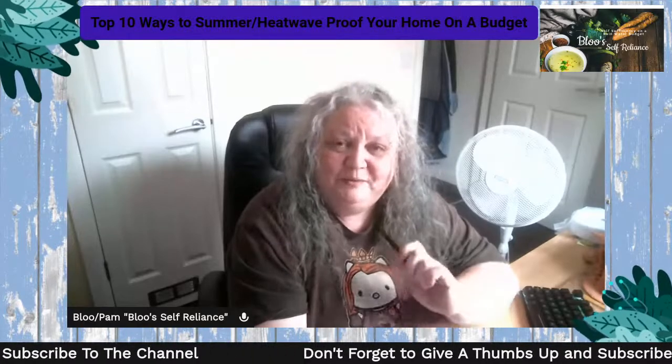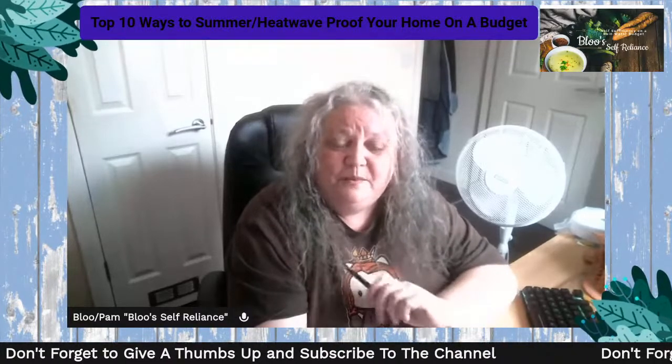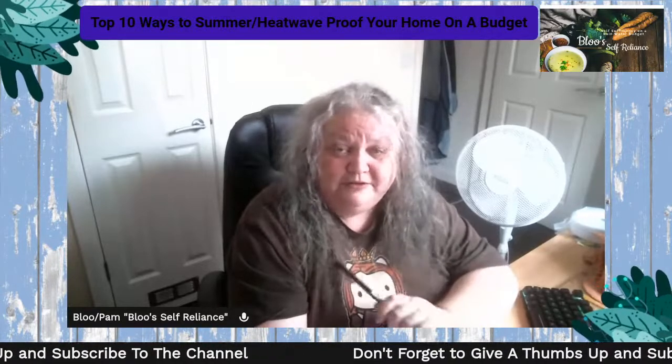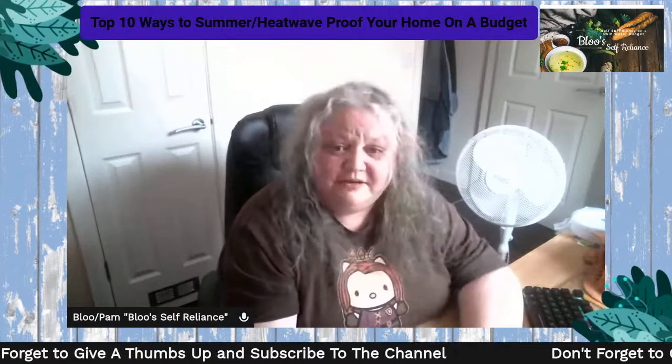Good afternoon and welcome to Blue's Budgeting Lives. Today we're going to be talking about the top 10 ways to summer and heat-proof your home, yourself, your pets, and all of that kind of stuff on a budget.